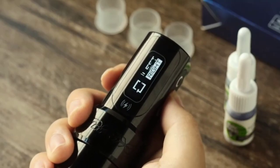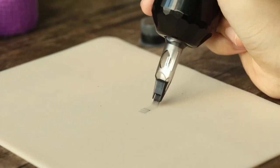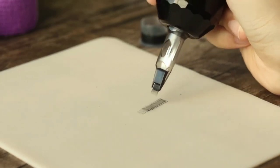This tattoo machine also features a visible LCD display where you can check battery range, voltage range, working time, and more.